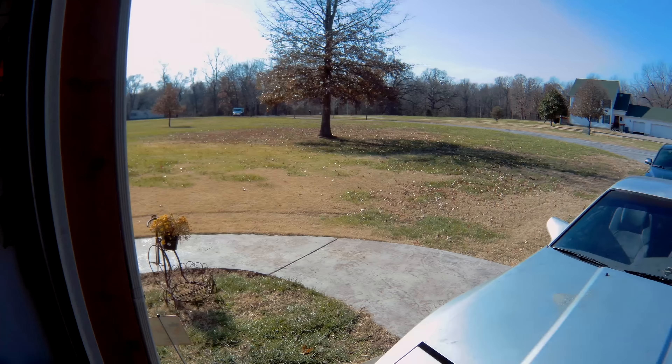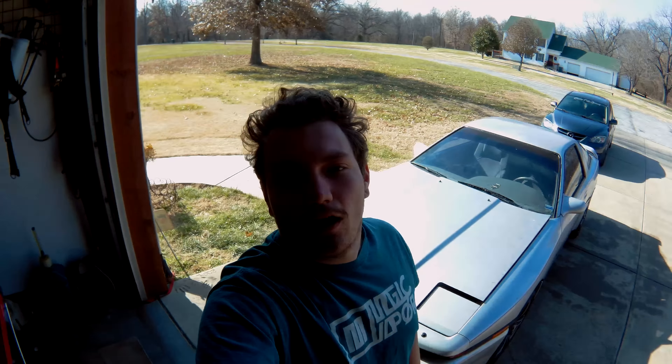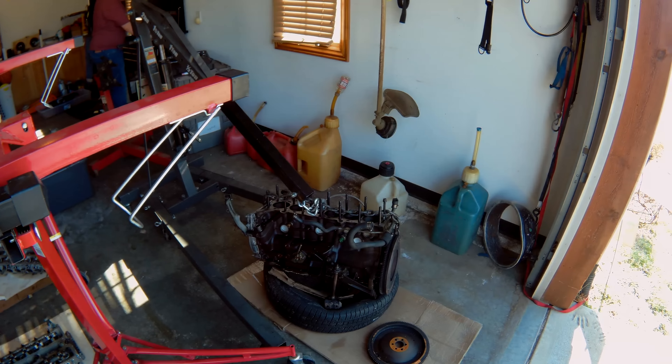So the primary task today is hoisting the engine up onto the engine stand. First step is ripping the flywheel off the 7M, then we can hoist it up and start cracking into it. You can see right here there's a hole in cylinder 5 — which is just fantastic.